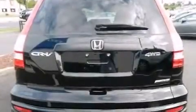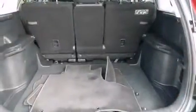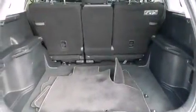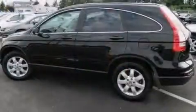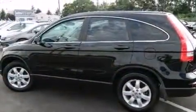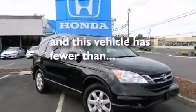The following features are also included: air conditioning, a pass-through rear seat, cruise control, a CD player, a passenger side vanity mirror, a passenger side airbag, latch-ready child seat anchors, rear seat childproof door locks, full power accessories, and this vehicle has less than 42,000 miles.